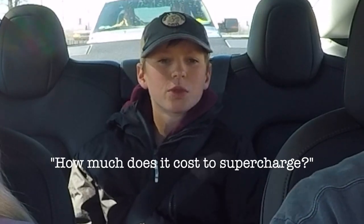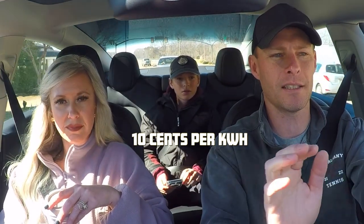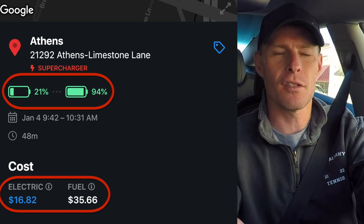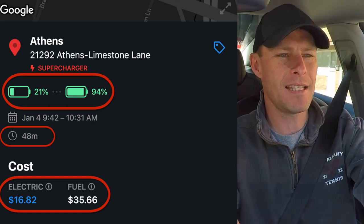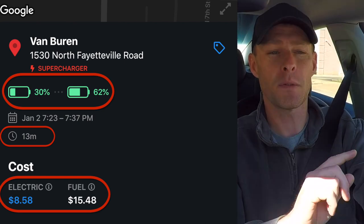How much does it cost to supercharge? Supercharging is a little more expensive. In the town I live in, electricity is about 10 cents per kilowatt hour — actually 0.99 cents per kilowatt hour, which is dirt cheap. Supercharging is usually around 32 cents per kilowatt hour, so it's three times as much as charging at home. But when you supercharge, it's still a quarter of what it would cost to put in gas. If I charge for 10 minutes at 10%, it might go from 10% to 60%, costing about $8 to $10 — still way cheaper than gas.